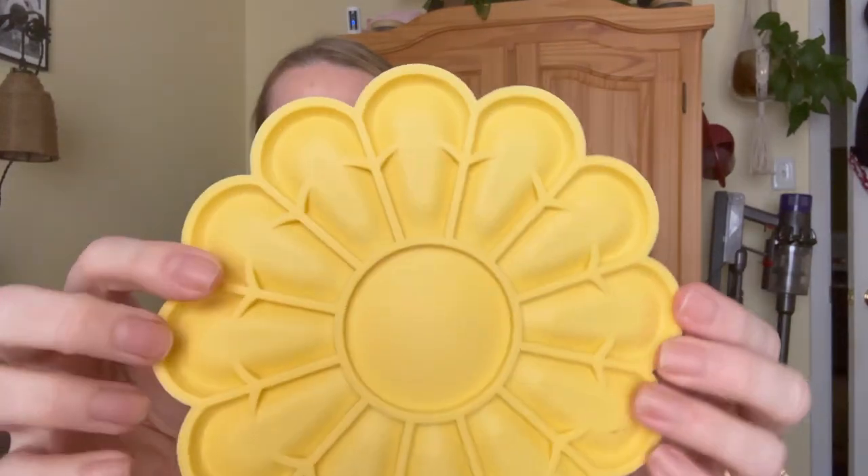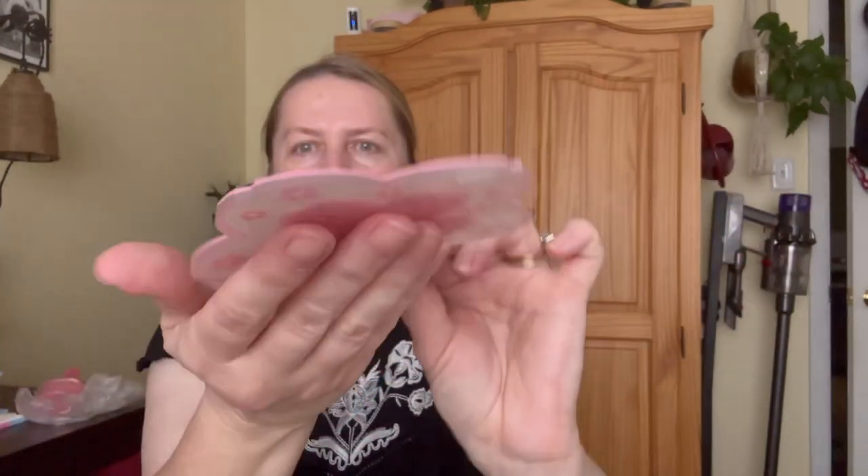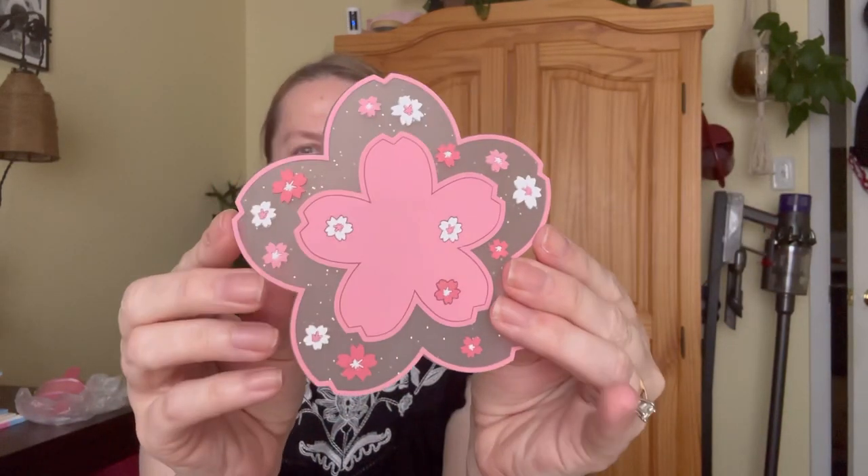I did get a couple more trivets and coasters. I really like the other one I got — I've actually been putting it underneath a planted pot and it peeks out just a little bit and looks pretty. This one I think I'm going to use in the kitchen, and then this one I want to use in my room. You can't have too many coasters! I thought this sakura cherry blossom one was really pretty.